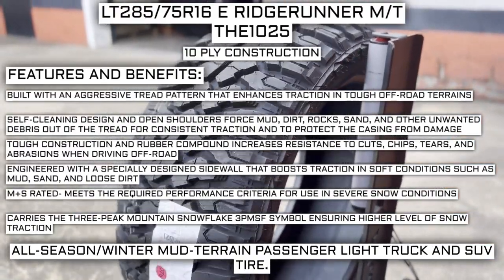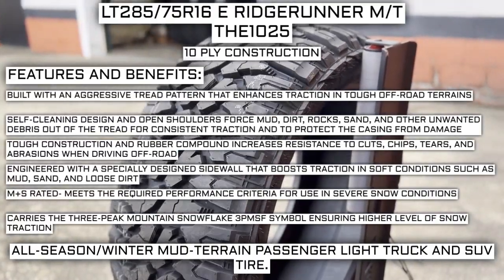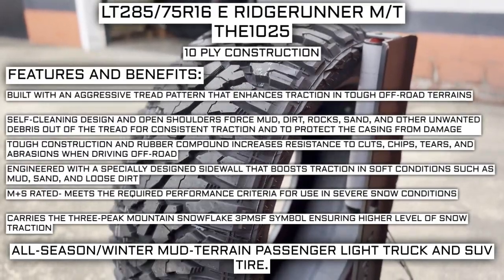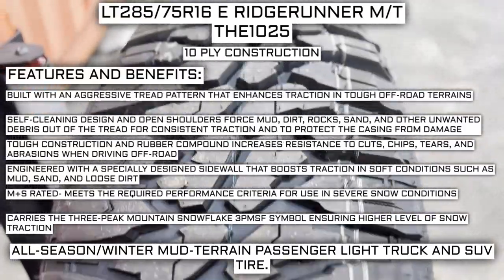Engineered with a specially designed sidewall that boosts traction in soft conditions such as mud, sand, and loose dirt. Mud and snow rated — meets the required performance criteria for use in severe snow conditions. Carries the three-peak mountain snowflake (3PMSF) symbol, ensuring a higher level of snow traction.